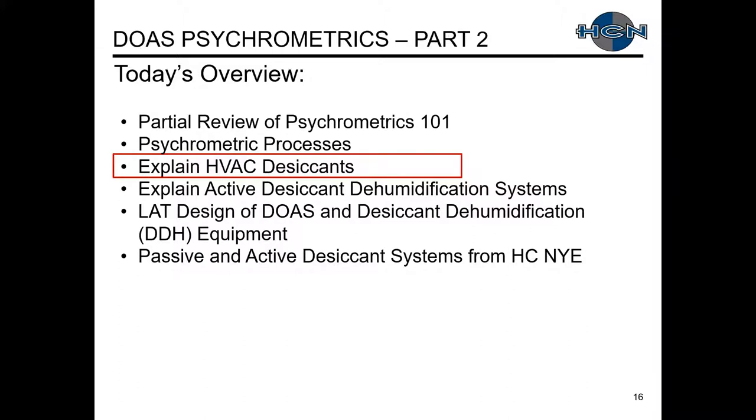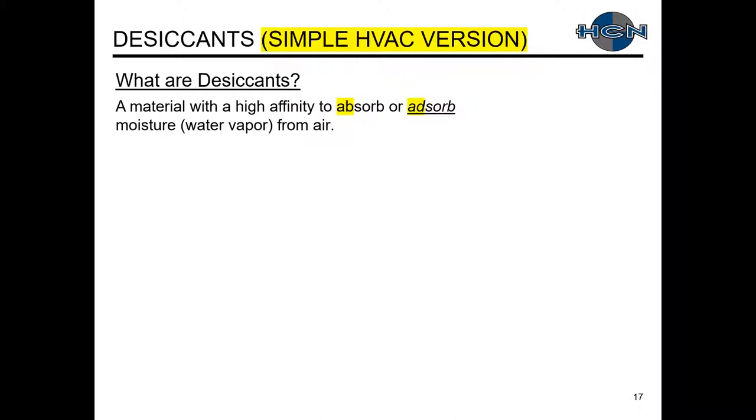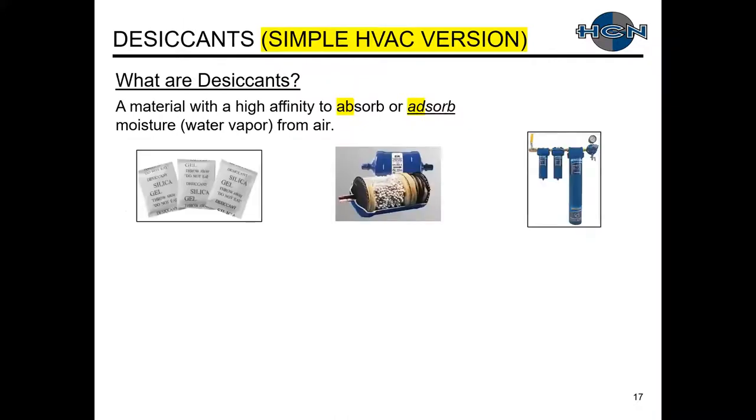Let's explain HVAC desiccants. A desiccant is a material with a high affinity to absorb or adsorb moisture or water vapor from the air. Common examples include silica gel packets in shipments with the 'do not eat' warning, filter dryers in refrigeration systems that use desiccant to remove condensables from refrigerant, and desiccant dryers in air compressor systems to achieve a low dew point in compressed air.